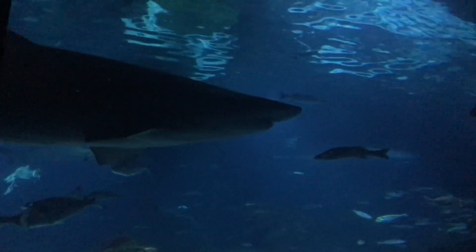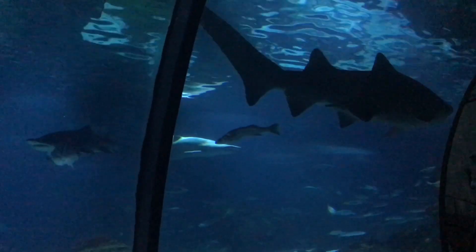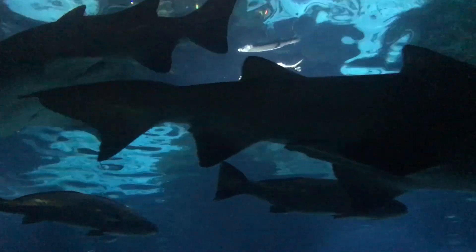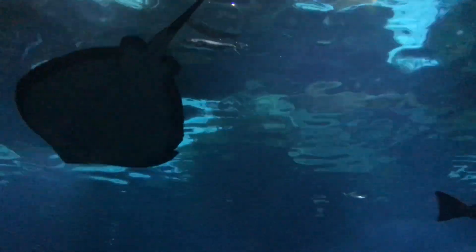On the territory of the aquarium, at your service: a café, boutiques, souvenir shops, and even a momentary photo service, as well as a cinema theater with 168 seats where you can see a film about the aquarium of Barcelona.